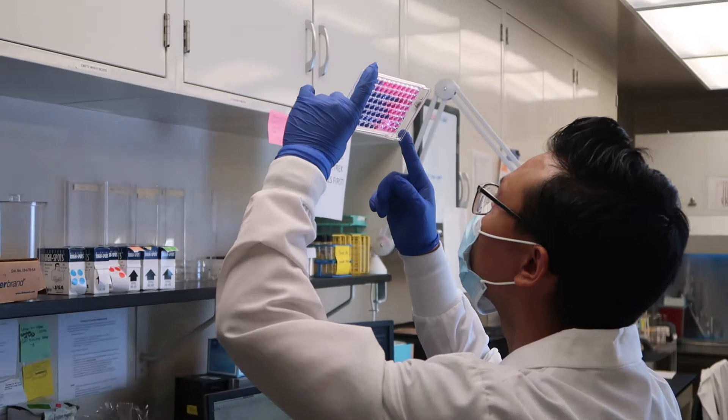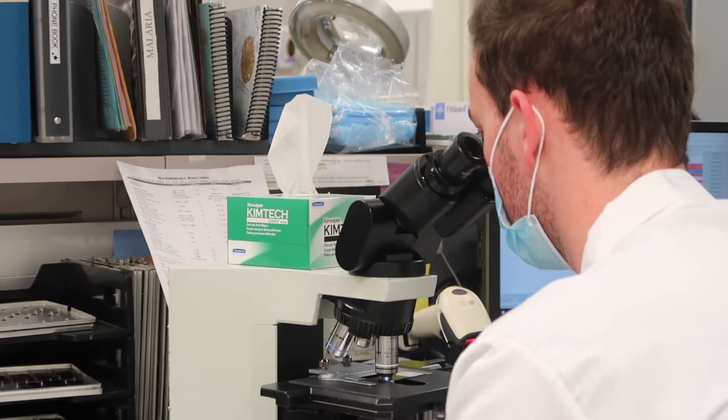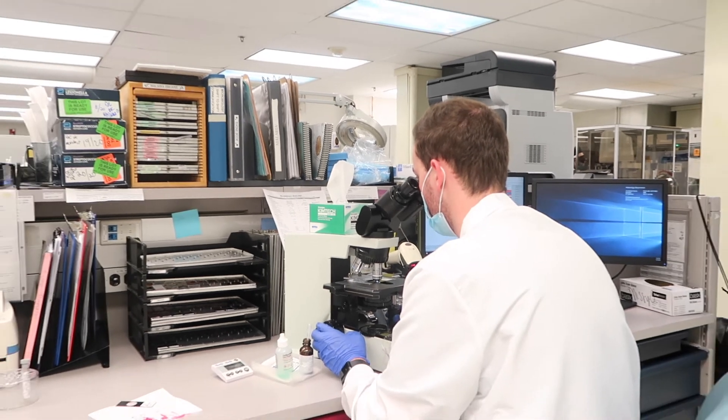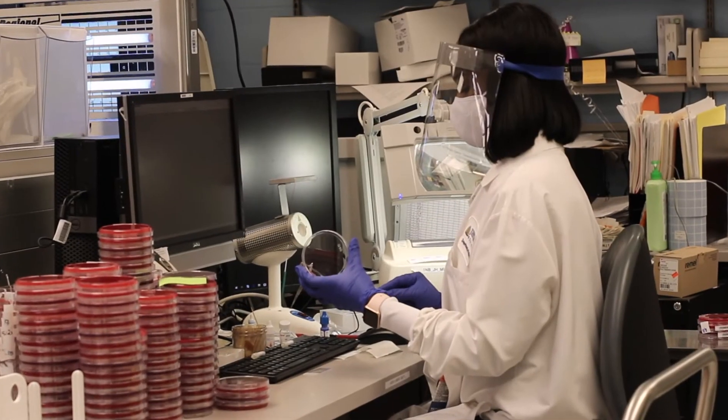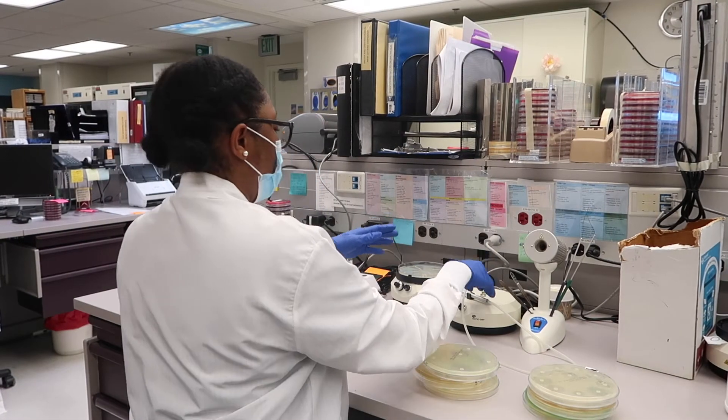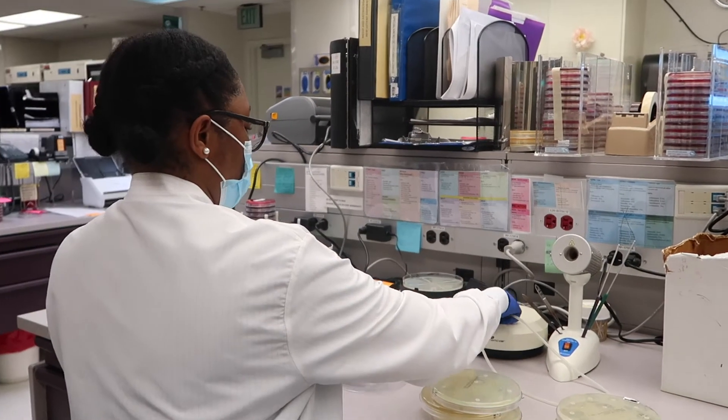We are diagnostic detectives — we solve puzzles every day. Our work helps with at least 70% of medical diagnoses. Without our lab, doctors would not know what type of infections their patients have or how to treat them.